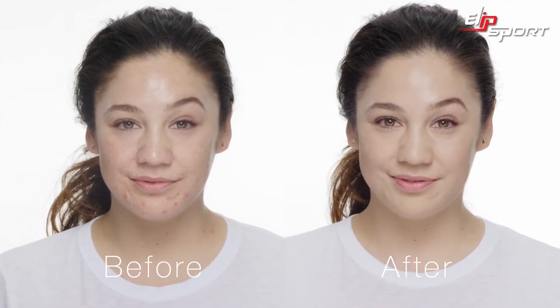It's a matte finish that's oil-free, and it also has salicylic acid that controls my oil, treats my breakouts, and conceals them. It's 100% fragrance free and allergy tested.